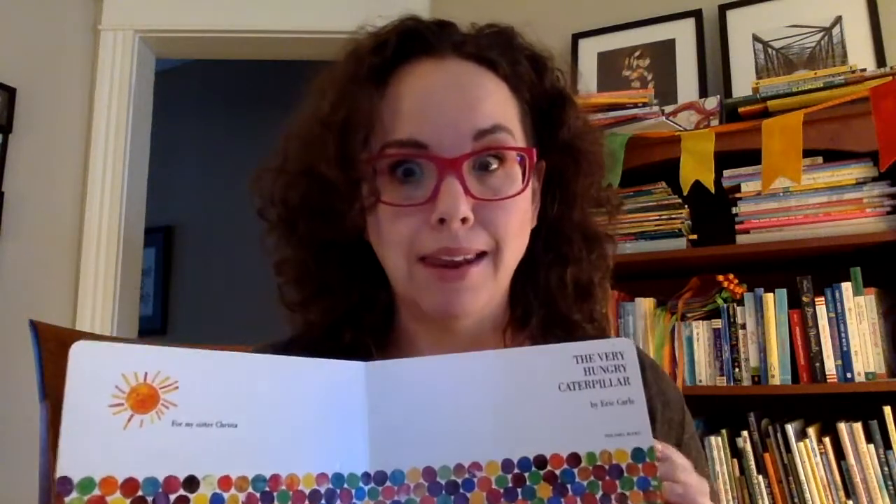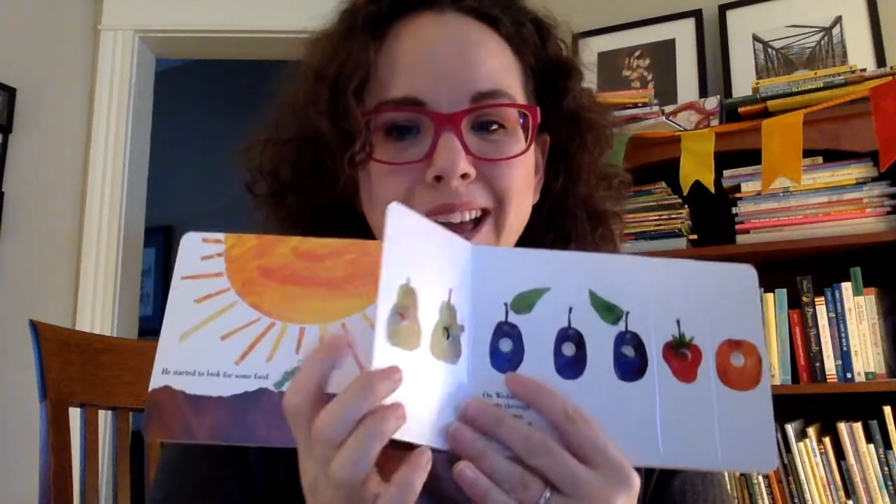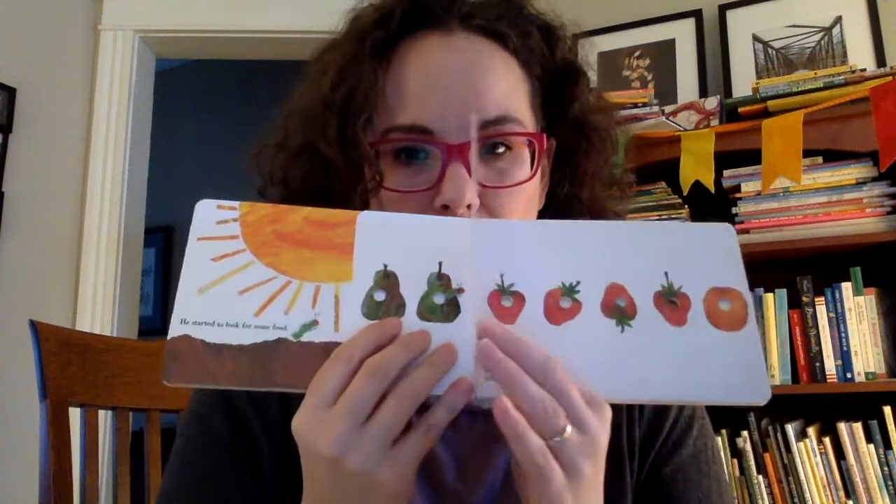Another book with nice thick pages and fold-outs and holes is The Very Hungry Caterpillar by Eric Carle. You open it up and you think it's going to be just like any other book — but it's not. You see how the pages are stacked? As the caterpillar eats his way through the book — you know this book — there are more and more holes. And it's a counting book too, which is a lot of fun. But look at all of those holes.